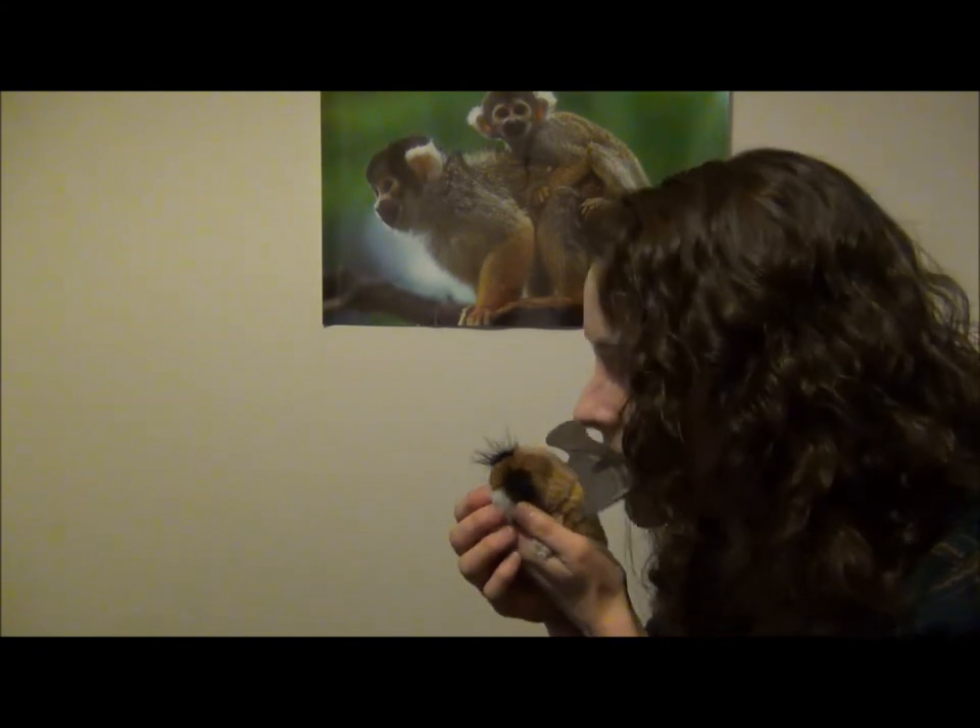Another fun fact about Strepsirrhines is that they all actually have something called a tooth comb, meaning that their lower incisors and their canines actually point out and kind of make a rake. It's really useful in grooming because it kind of works like this. This video just took a really weird turn, didn't it?